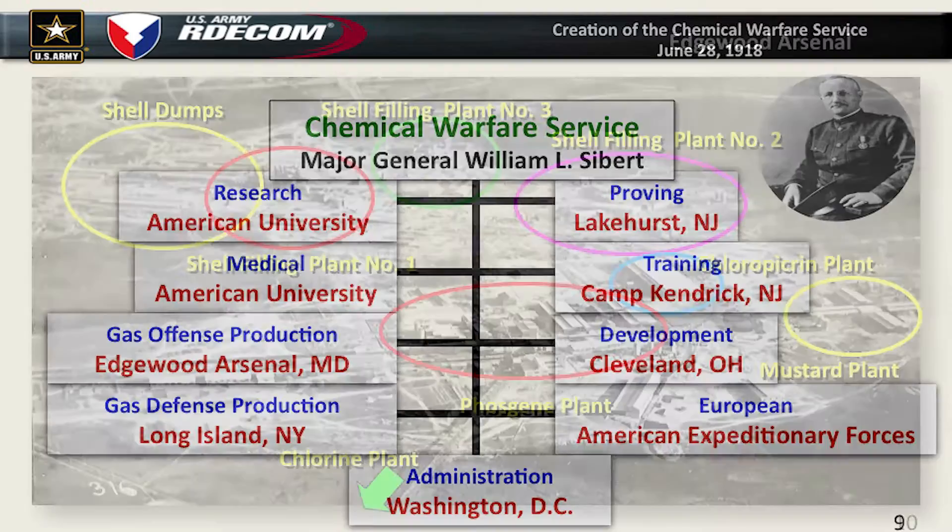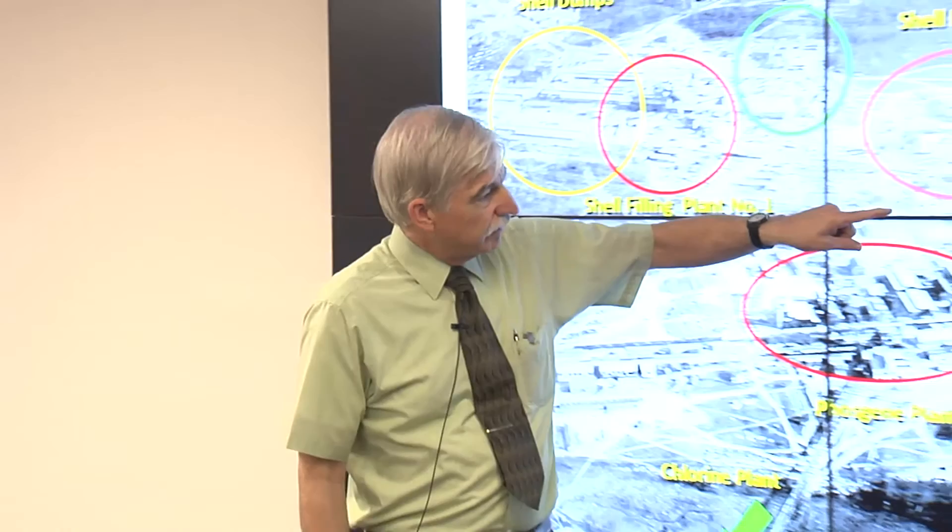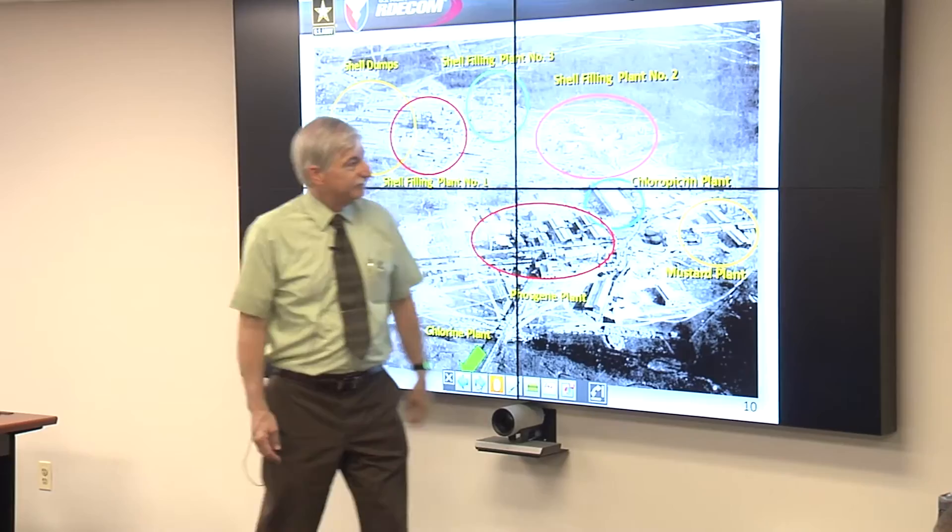This is the aerial view of what was eventually constructed at Edgewood Arsenal during World War I. You can see there are three shell filling plants, one shell dump, and four production plants. The chlorine plant was across Canal Creek, so it's not really in this photograph. If you're familiar with Holdley Road, it runs roughly right through here. The chapel would be over here, and we'd be up in this area.